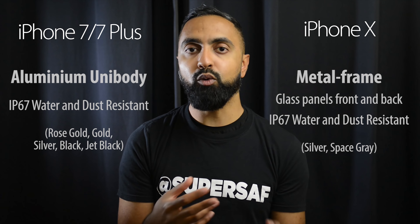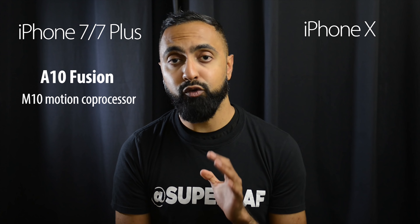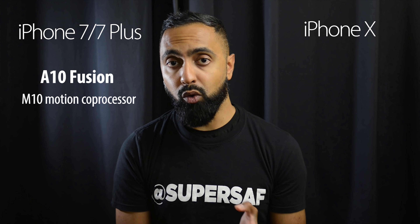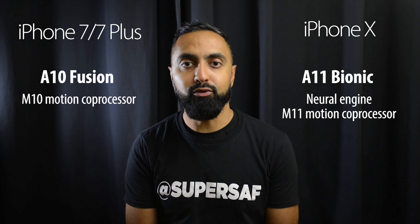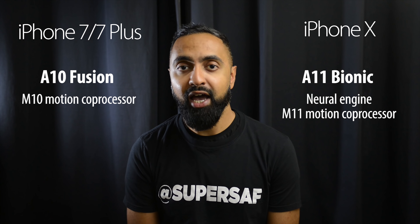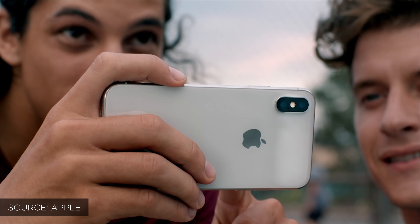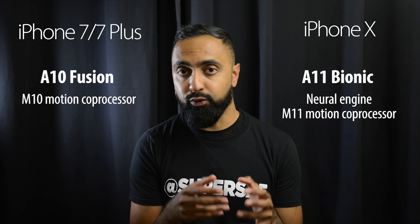Let's look at the internals, where we also have quite a few improvements. The 7 and 7 Plus have the Apple A10 Fusion chip, which is really fast — one of the fastest I've tested over the past year — and should last around another year at least. With the iPhone X you have Apple's A11 Bionic chip, which is supposed to be up to 70% faster compared to the A10. There's also a big emphasis on AR, which Apple are really pushing, and the A11 chip has been optimized for it. We'll do speed testing as soon as the iPhone X retail version is out.